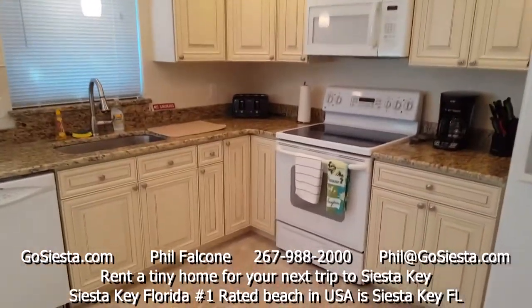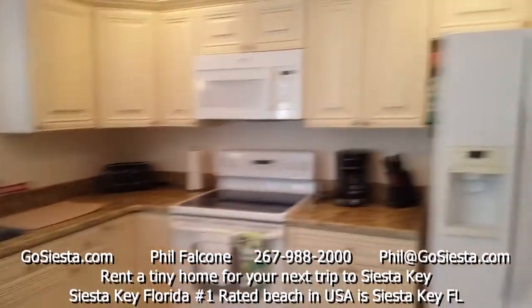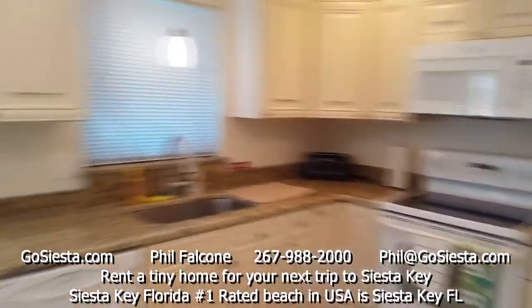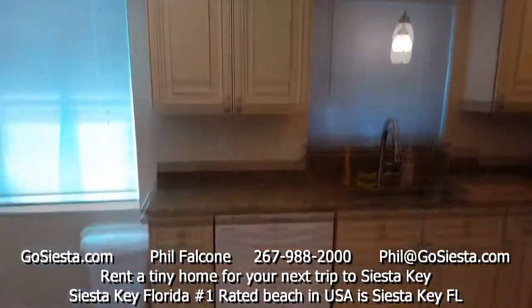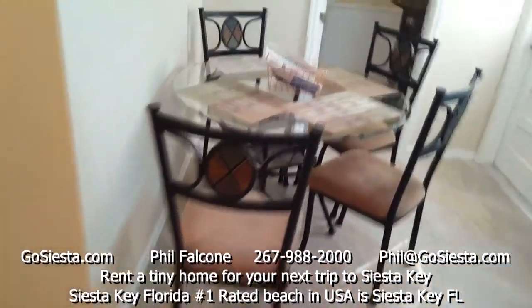Here's the kitchen: cabinets, granite countertops, stove, microwave, brand new fridge — well, it's a used fridge but it's in great shape — coffee pot, and a dishwasher over here. We've also got a nice little dining area for you to hang out in.